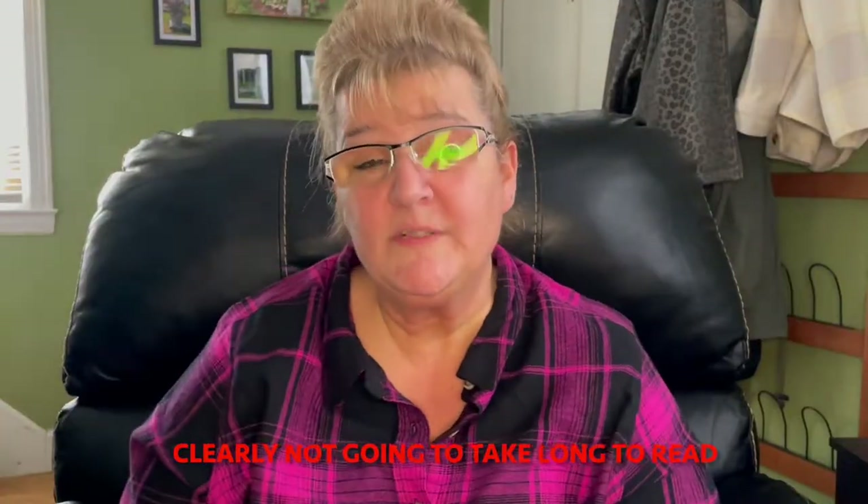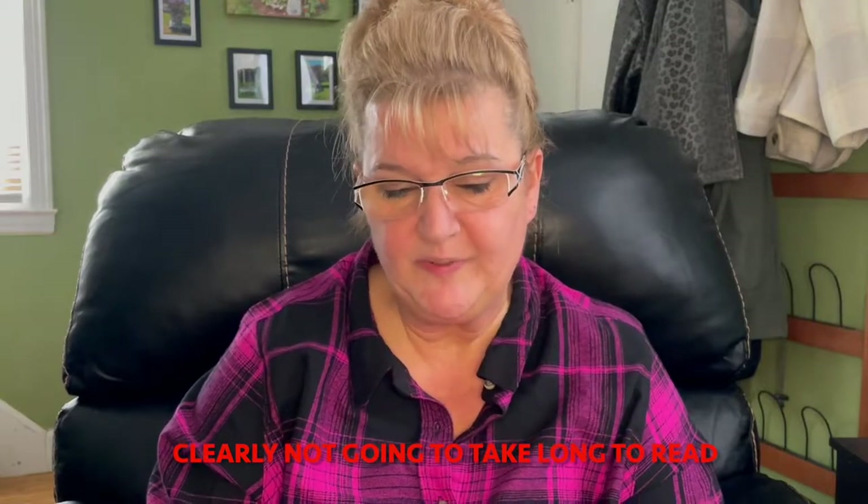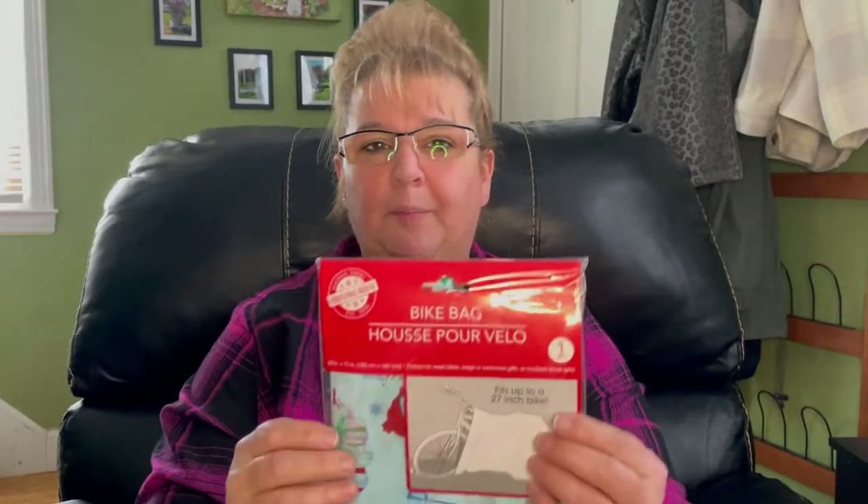Then in the Christmas section, I did buy one item at 50% off, so I paid 50 cents. Yes, we're still a dollar, thankfully. But I had been looking for one of these — a bike bag.